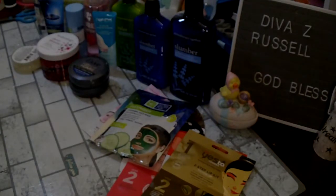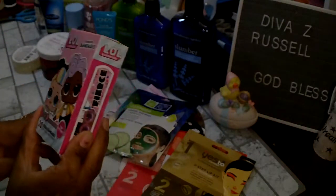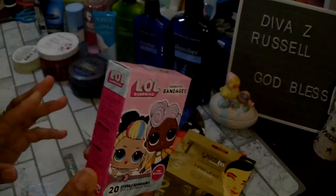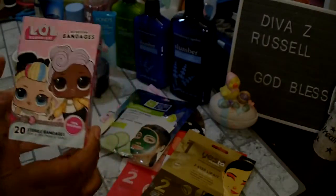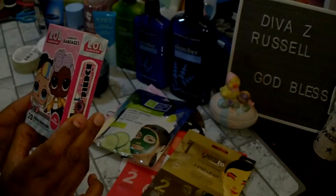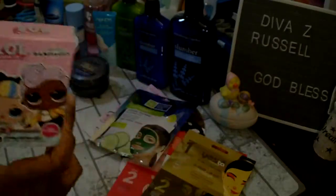I did find some new bandages — these are the LOL band-aids. You get 20 band-aids in the box and my granddaughters love LOL, so I got these to keep at home for when they're over and they need a band-aid. They'll love those.